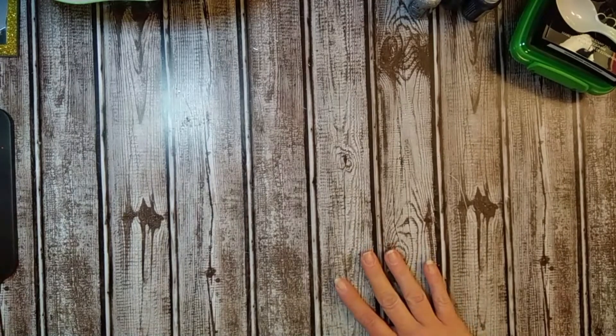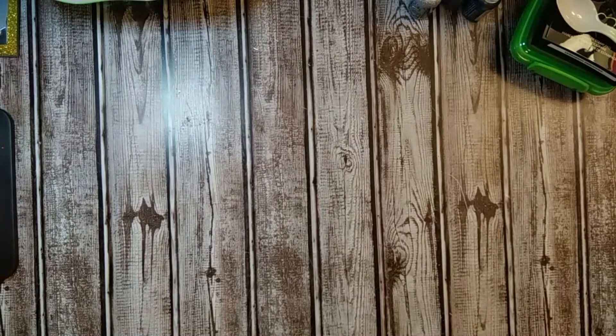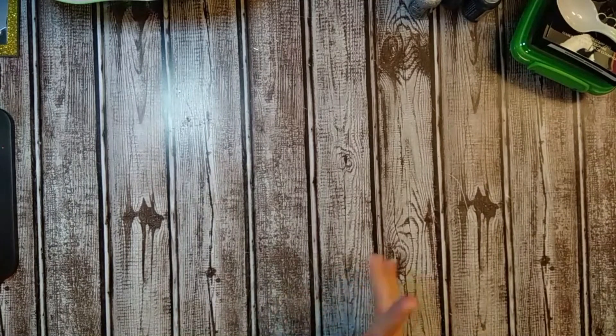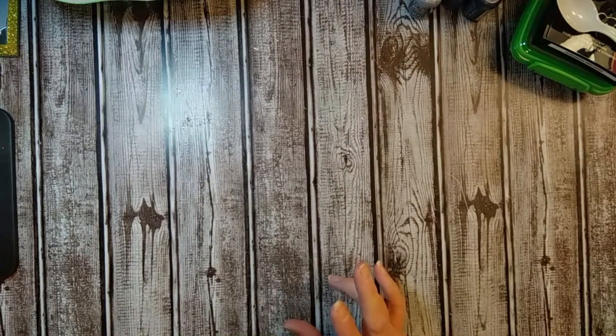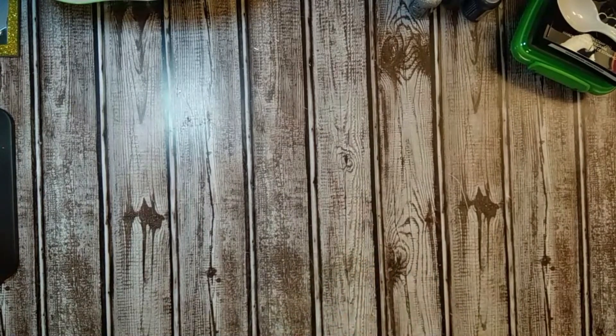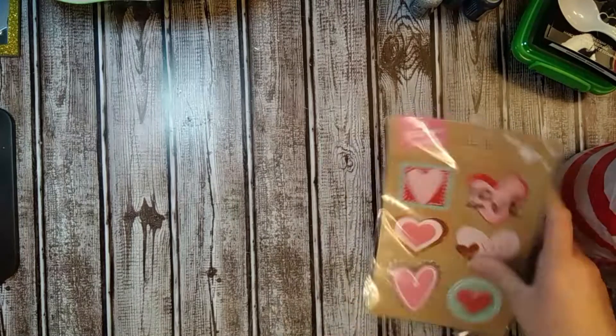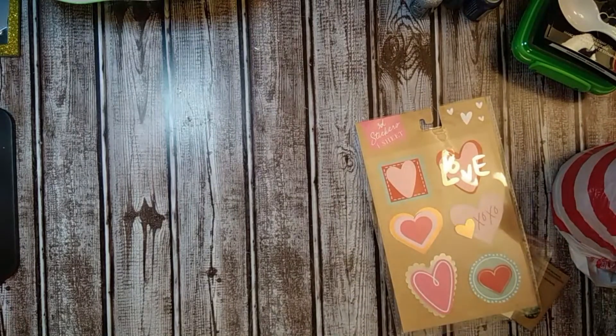Hey guys, Tammy here. I am back with a haul video. My husband and I went to Michael's, Tuesday Morning, and Target today and I wanted to show you what I got. My first stop was Target, so I'm just going to kind of show you what I got there.